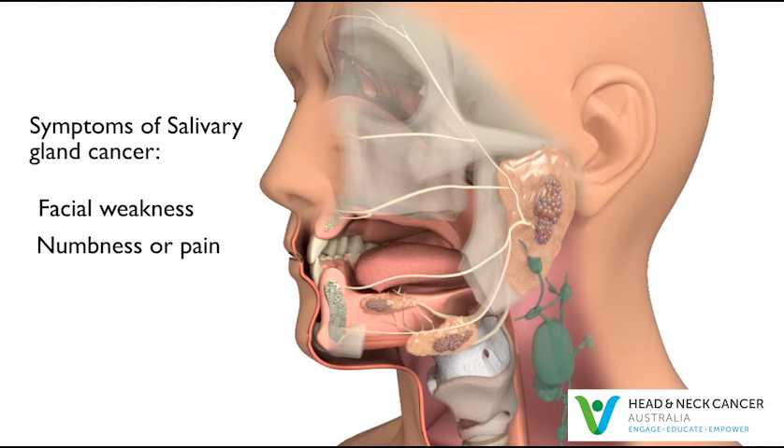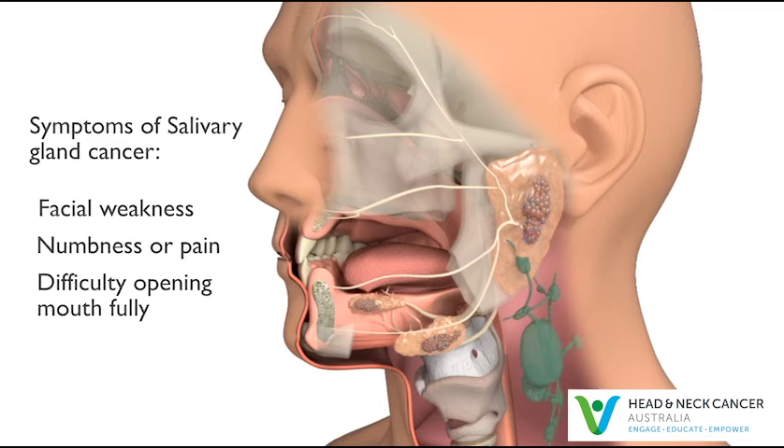Sometimes it may become difficult to open the mouth fully. Most often, these symptoms are not from salivary gland cancer. However, if you have any of these symptoms for more than a few weeks, talk to your doctor so that problems can be diagnosed and treated as early as possible.